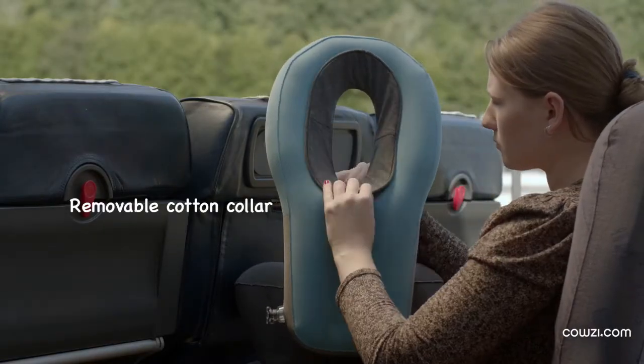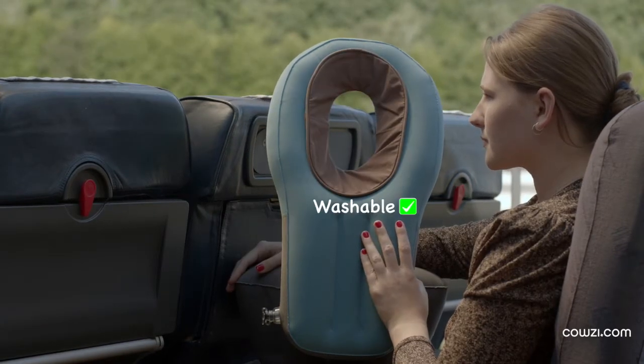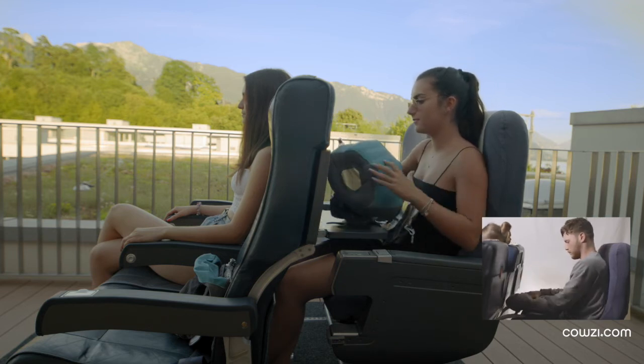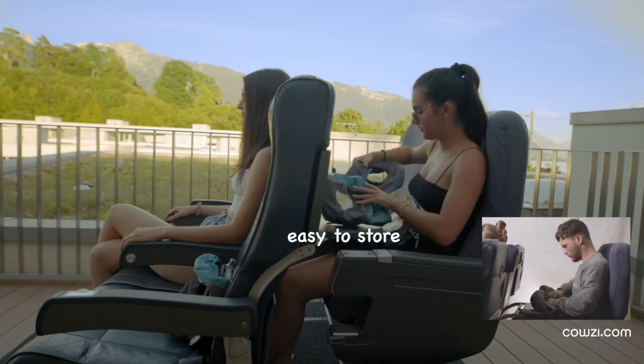COSY has a comfortable cotton collar that is easy to remove, exchange and clean. COSY is quick to deflate and store — thanks to the second position of the double valve, COSY only takes minimal space if you have to pack it in a suitcase.